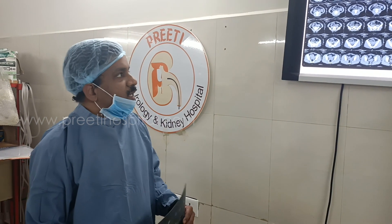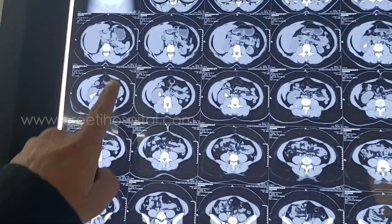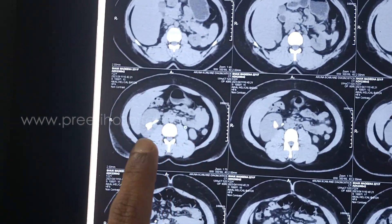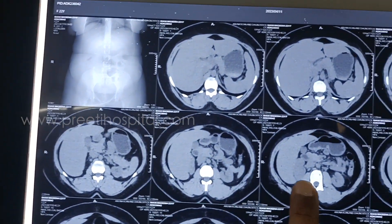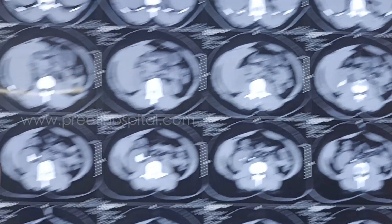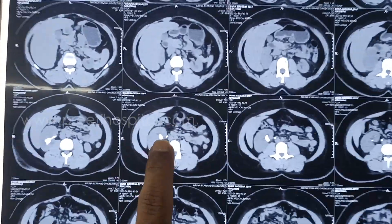Now discussing the CT. There is a large stone with hepatomegaly, and a small kidney is visible here. DTPA function shows less than 10 percent function. Hepatomegaly is present and the upper pole is almost entirely covered under the liver, leaving a very narrow window. The stone is slightly anteriorly located, again in the pelvis.